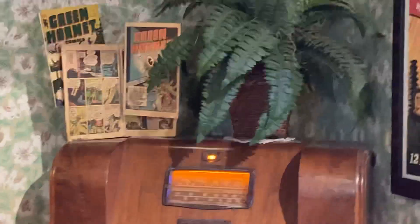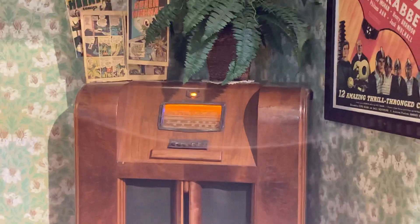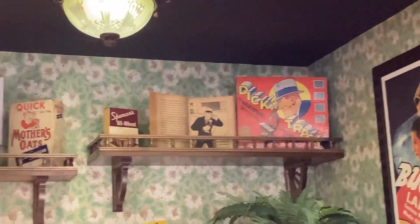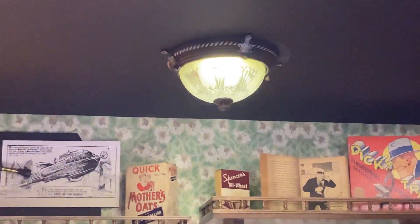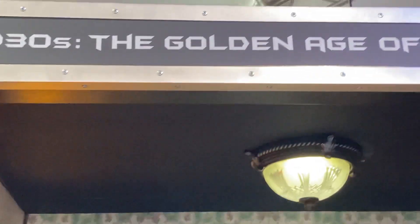And here is a nice old stereo. 1930s — the golden age of comic books.